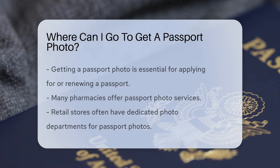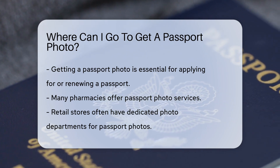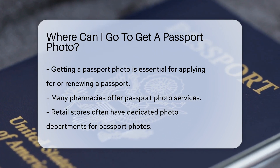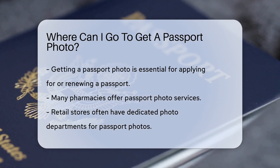Getting a passport photo is a crucial step in applying for or renewing a passport. You can get your passport photo taken at various locations. Many pharmacies offer passport photo services. They typically have a photo center where you can get your picture taken and printed on the spot. Some retail stores also provide passport photo services.